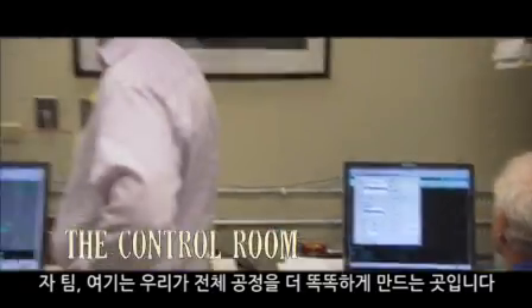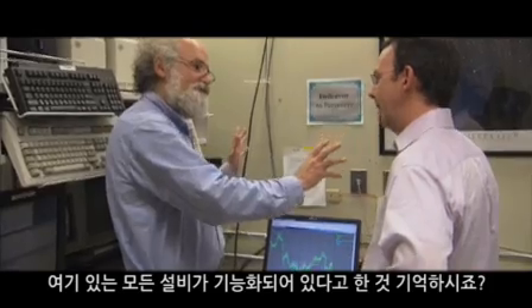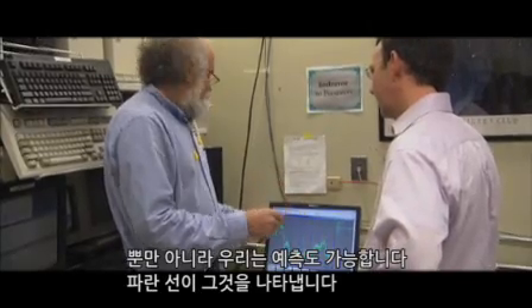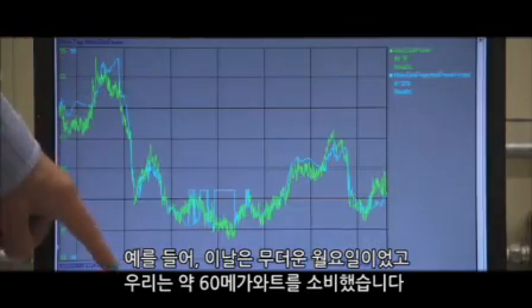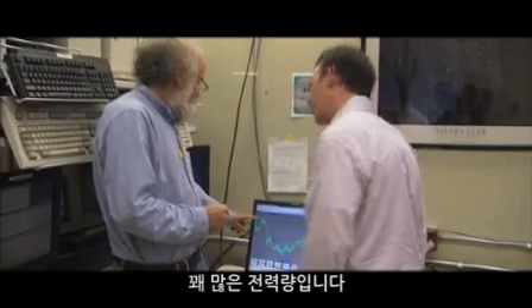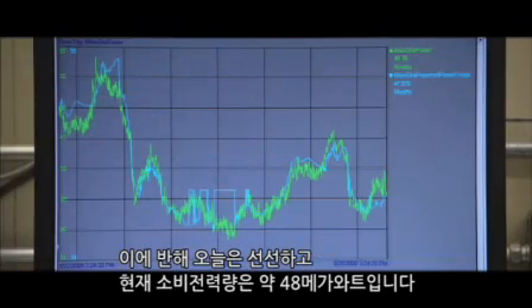This is where we make the whole process smarter. Remember, every piece of equipment here is instrumented, so we know down to the watt how much energy the entire plant is using. Not only that, we can predict it — that's that blue line. For example, you can tell this was Monday: that was a warm and muggy day and we were using almost 60 megawatts. That's a lot of power. Whereas today, it's cooler outside and we're using somewhere around 48 megawatts.